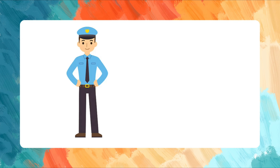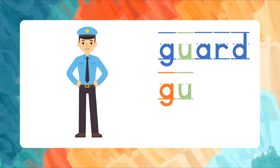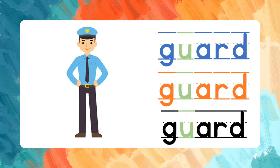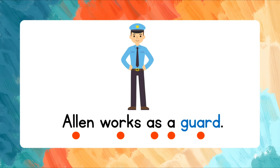Guard. G-U-A-R-D. Let's spell the word again. G-U-A-R-D. Guard. Read the words after me. Alan works as a guard.